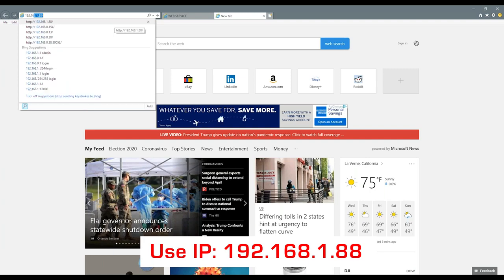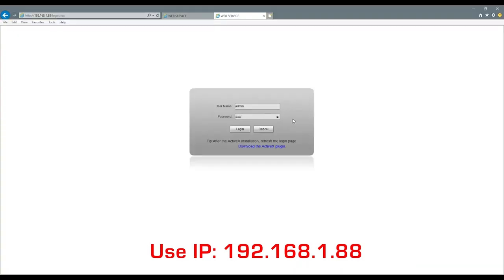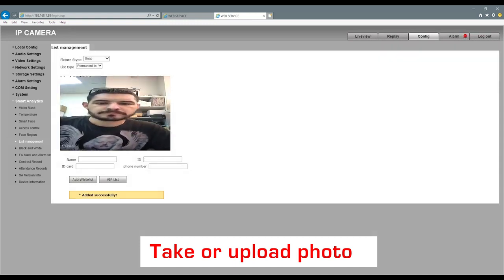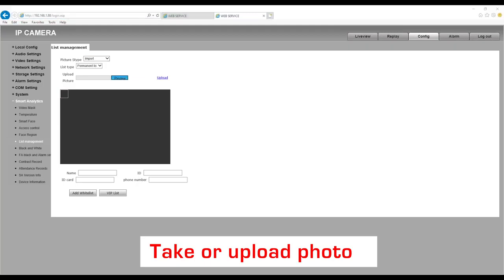Set the default IP address to 192.168.1.88. Install the plugin and set the password. You can manually take photos of each person, or you can upload an image directly from your computer.